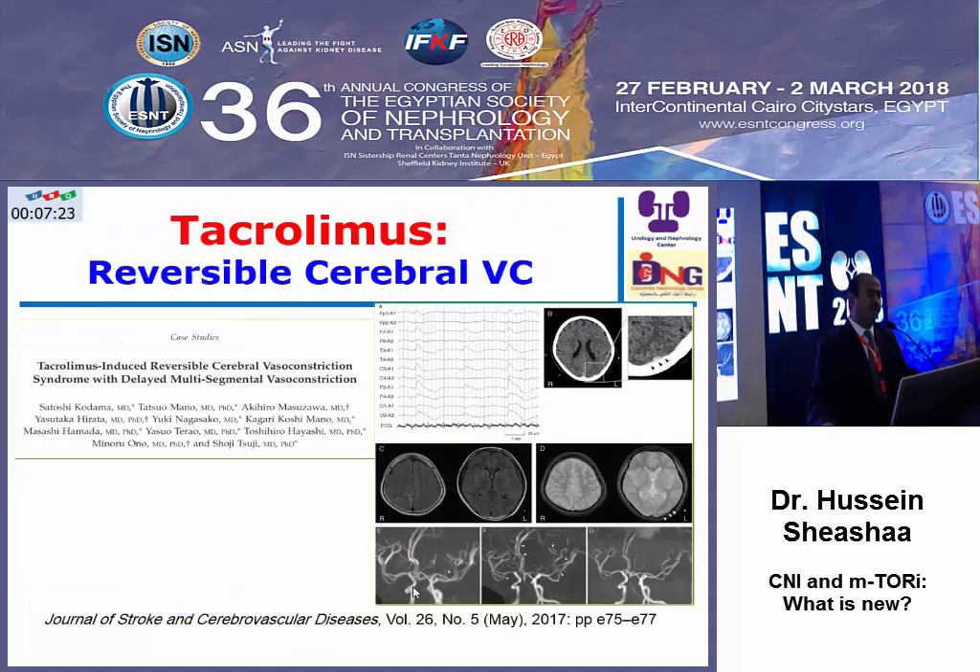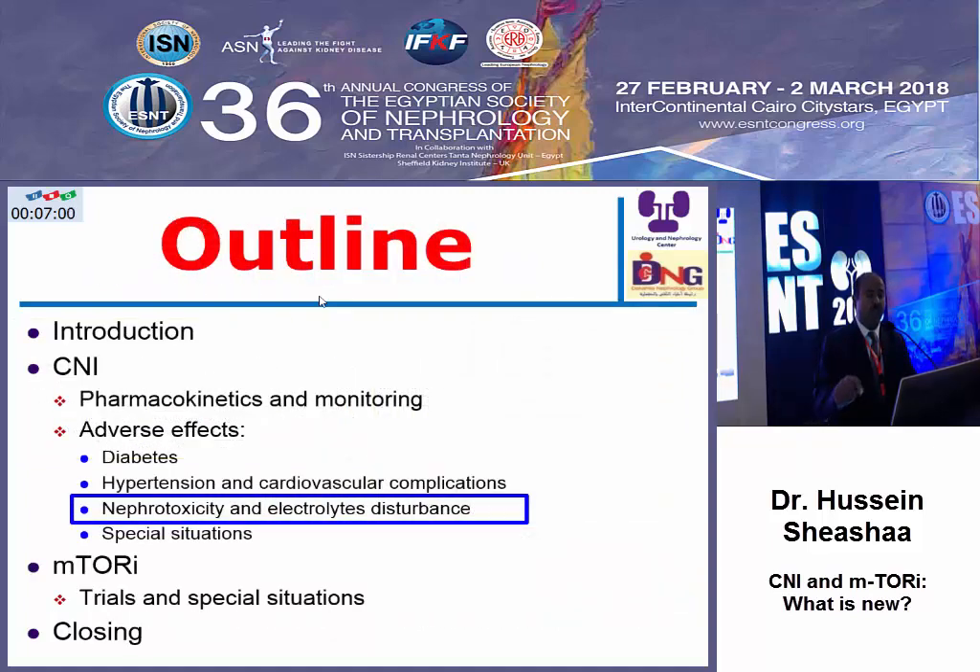Regarding effects on the brain and brain vessels, there are some reports about reversible encephalopathy. There is also a case of convulsions where MRI revealed vasoconstriction — tacrolimus may lead to reversible cerebral vasoconstriction. If we know this, we can add vasodilators that may help in the management of these patients.